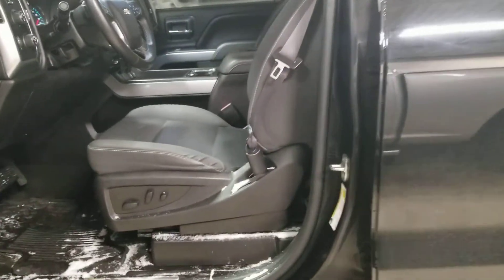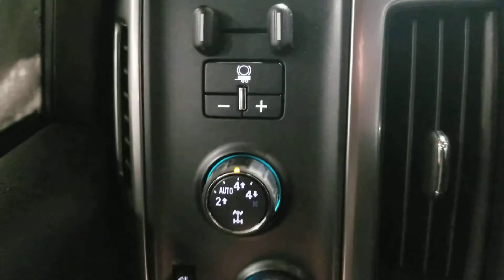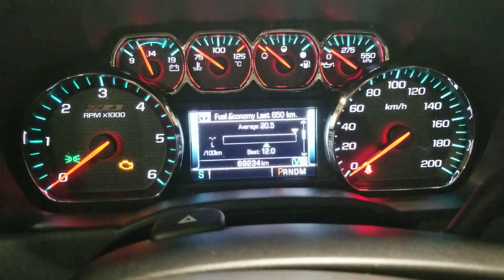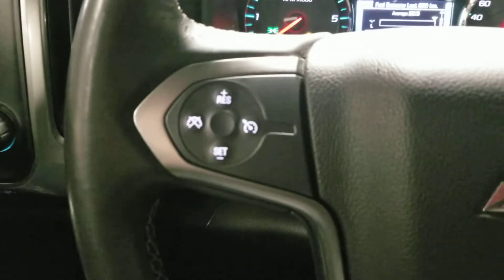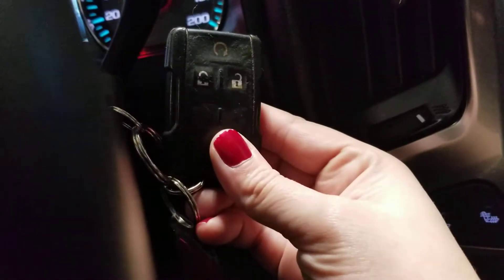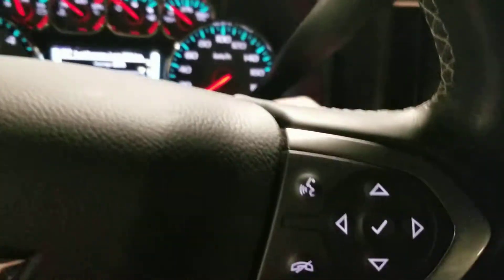Inside, I have powered driver and passenger seats. There's a trailer brake controller and four-wheel-drive locks. The truck currently has 69,234 kilometers. It also has steering wheel mounted controls, Bluetooth, and audio controls. This truck is equipped with remote start on the OEM key fob, which is great for wintertime. The backup camera works well.